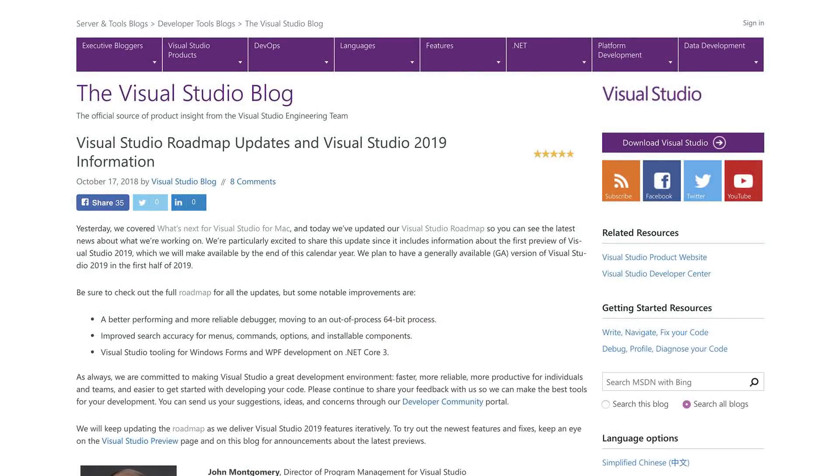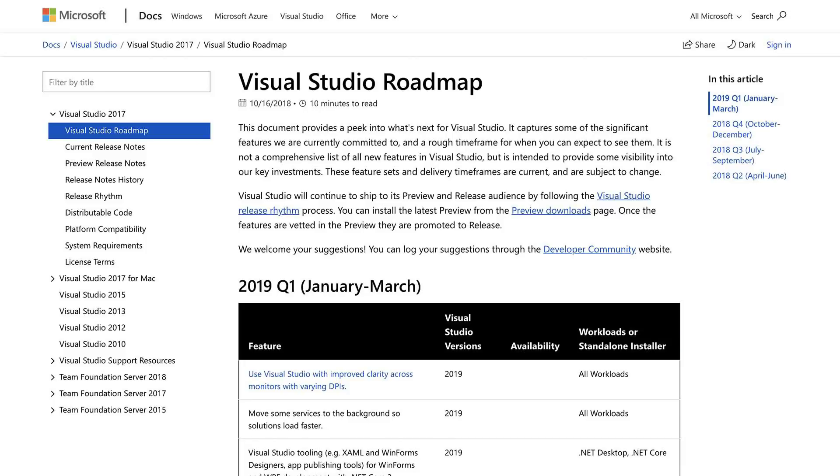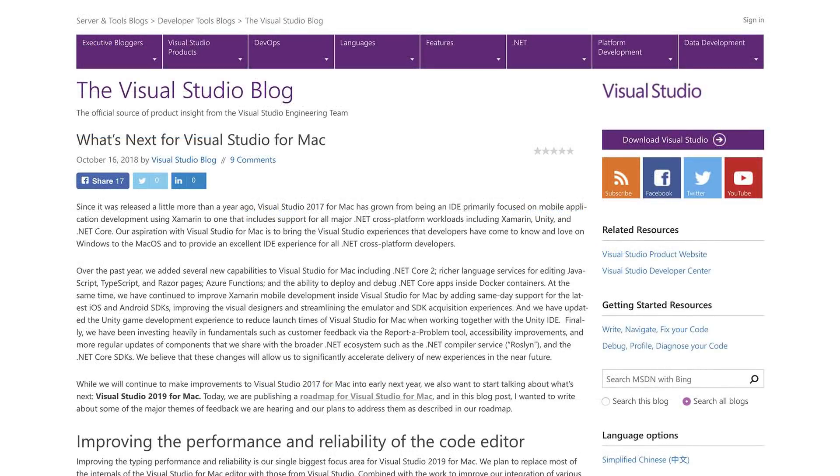In some Visual Studio news, the Visual Studio teams have released roadmaps for what's next for Visual Studio for Mac and Visual Studio 2019. The first preview version for Visual Studio 2019 is going to be available by the end of 2018, and then Visual Studio 2019 will be generally available in the first half of 2019. Some notable improvements planned include a better performing and more reliable debugger moving to an out-of-process 64-bit process, improved search accuracy for menus, commands, options, and installable components, Visual Studio tooling for Windows Forms and WPF development on .NET Core 3, and more. The next major release for Mac will be Visual Studio for Mac 2019.